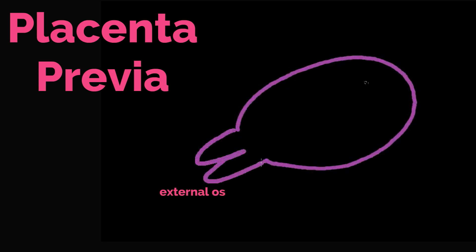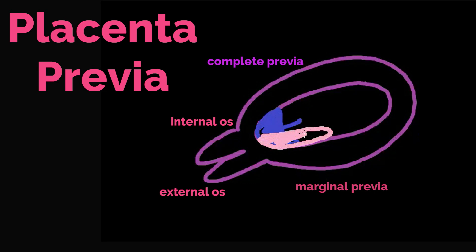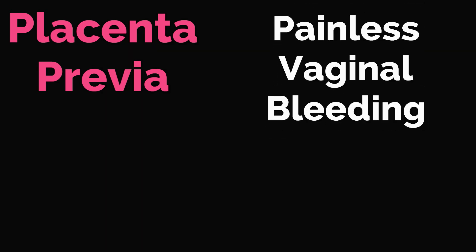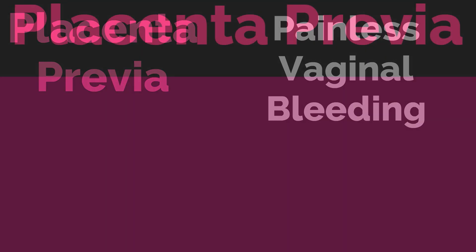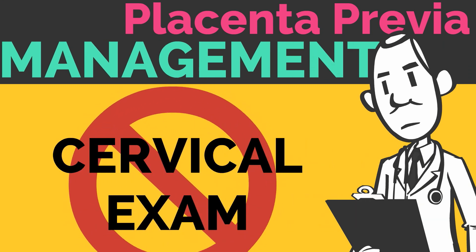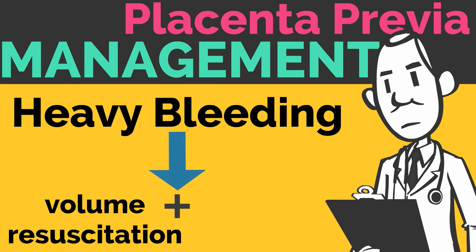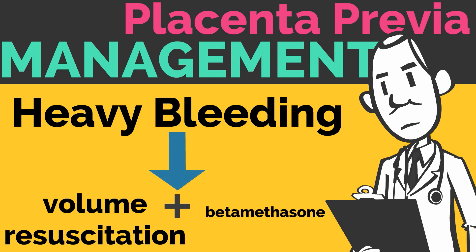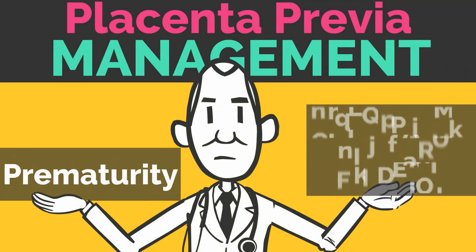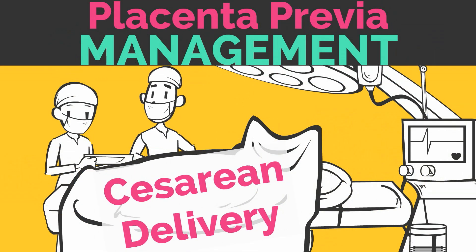Let's now discuss placenta previa. Here is the uterus with the external os, internal os, and endometrial cavity. A complete previa completely covers the os, whereas a marginal previa partially covers the os. The classic presentation for placenta previa is painless vaginal bleeding, and it is diagnosed by ultrasound. Remember that with a placenta previa, a digital cervical examination should not be performed, as digital manipulation can cause bleeding. If there is heavy bleeding, volume resuscitation and possibly betamethasone for fetal lung maturity are indicated. The management of placenta previa must balance the risks of prematurity with the risks to mom of heavy vaginal bleeding. Delivery with a placenta previa should be performed via cesarean section.